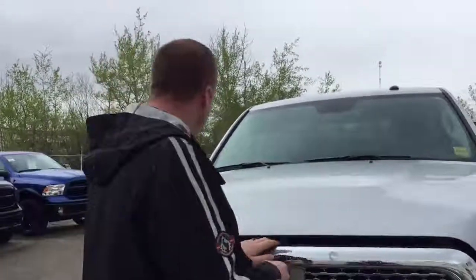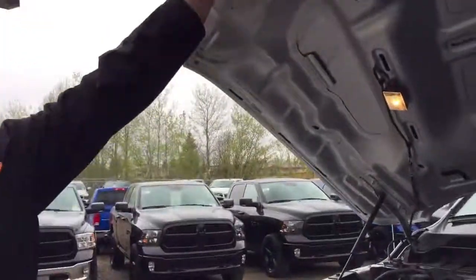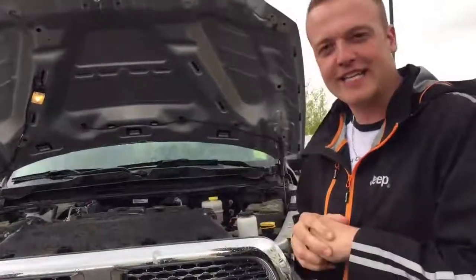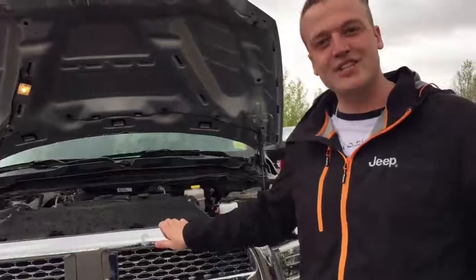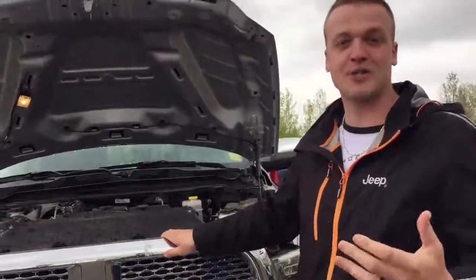That's a Cummins 6.7 liter turbo diesel — lots of horsepower and lots of torque. Something very unique that comes with Ram turbo diesels: two batteries. Not sure if you knew that. Why does it need two batteries? You've got to be able to turn over that horsepower.